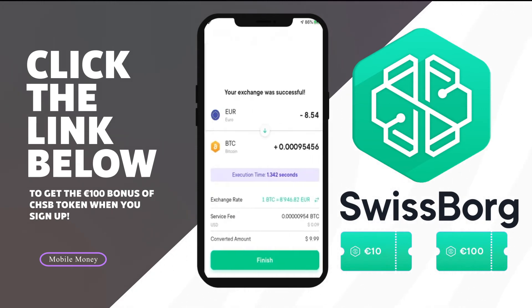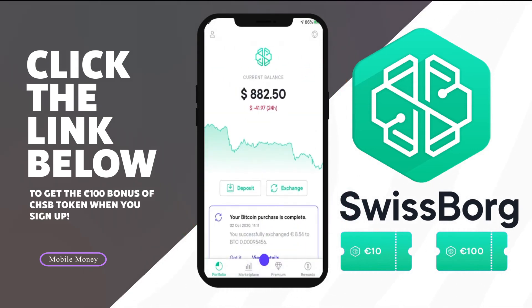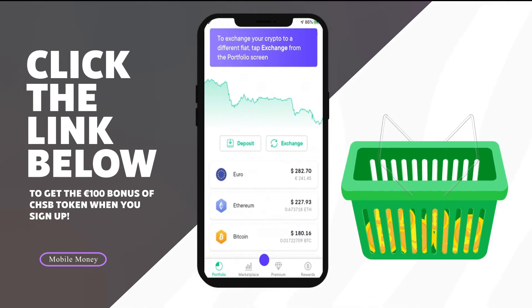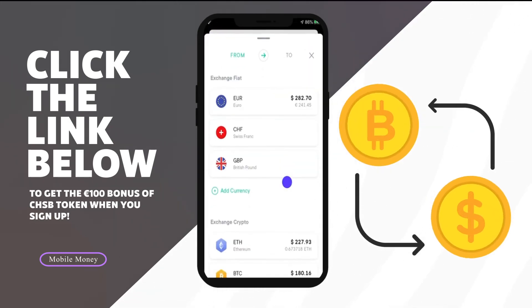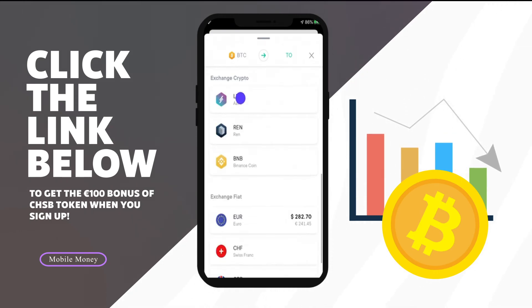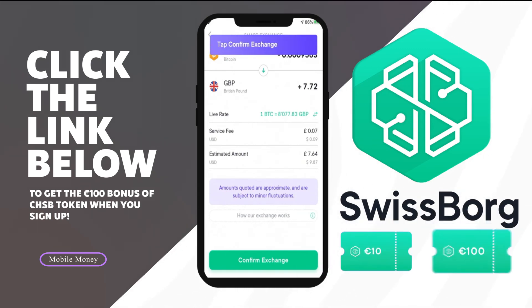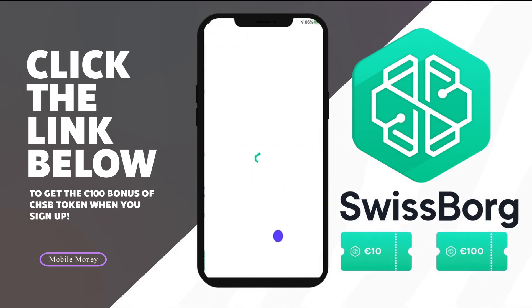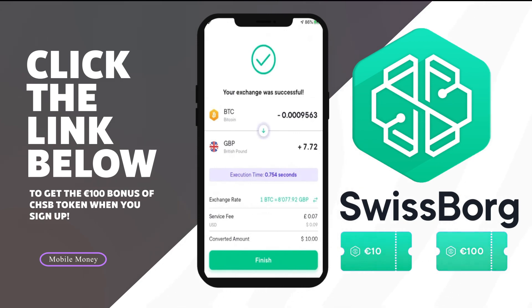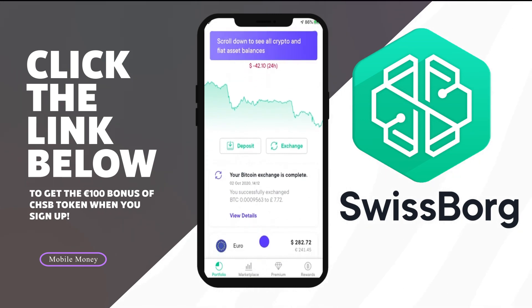SwissBorg's bonus is definitely worth taking advantage of — just click the link in the description to claim it. SwissBorg isn't perfect, but they do a lot of things right. The app lets you buy cryptocurrency at really competitive exchange rates and cash out very easily. They have the lowest rates possible, so you get more Bitcoin, Ethereum, or whatever crypto you're buying for your money. They also offer competitive rates on their yield app and a great signup bonus of 10 to 100 euros when you deposit 50 euros. I'm personally going to continue using SwissBorg both as an exchange and as a yield platform.